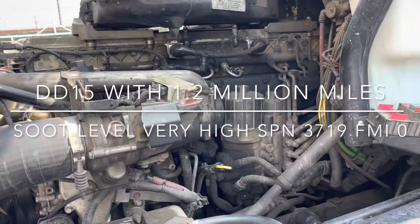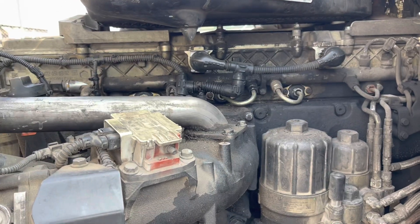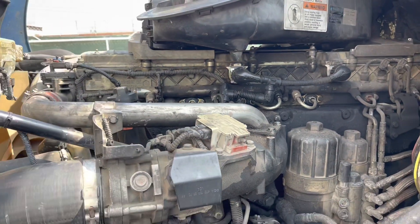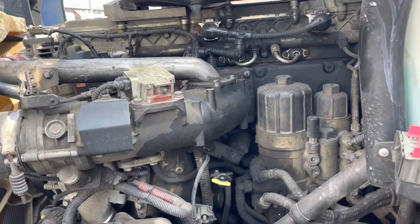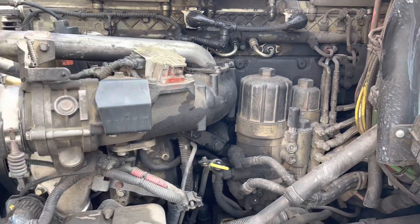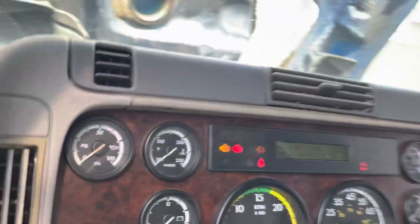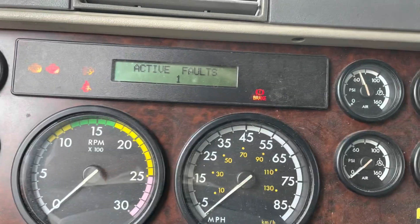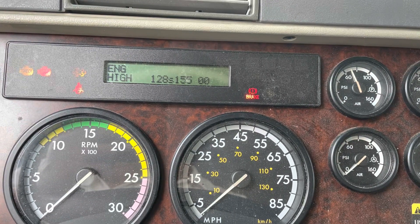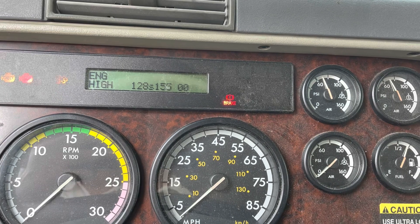What's going on everybody - today we're starting a new video. This is an older DD15, 2010 I believe, so it's non-DEF. This DD15 is having some regen issues and appears to have low coolant, so there are a few things we're going to check. The filters are going to be cleaned - this has the old style filter. We do have a few lights and that's why the truck is here. We have a fault code: engine high, SPN 128, 15500.